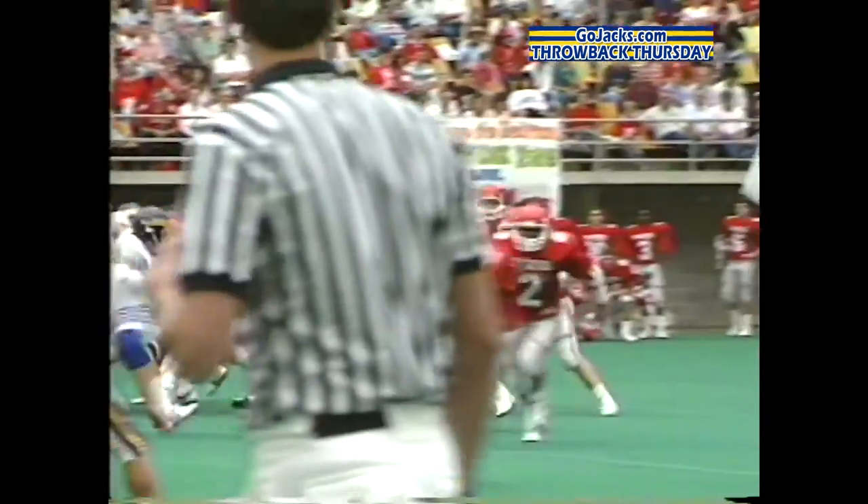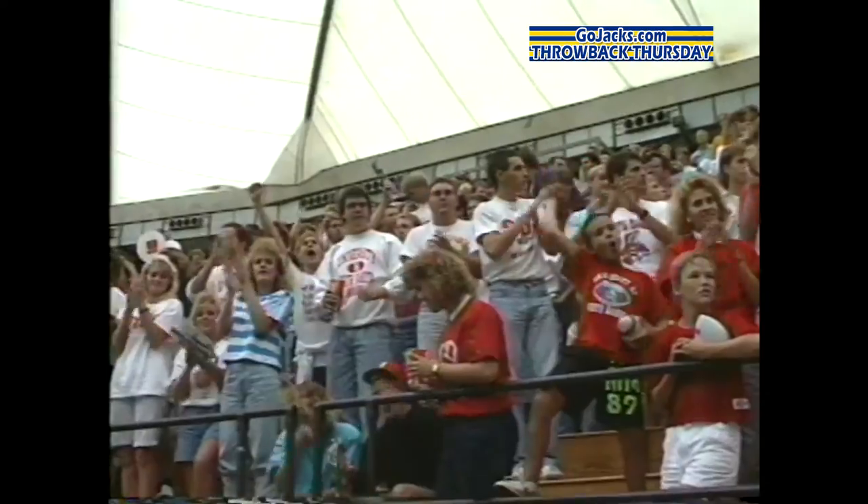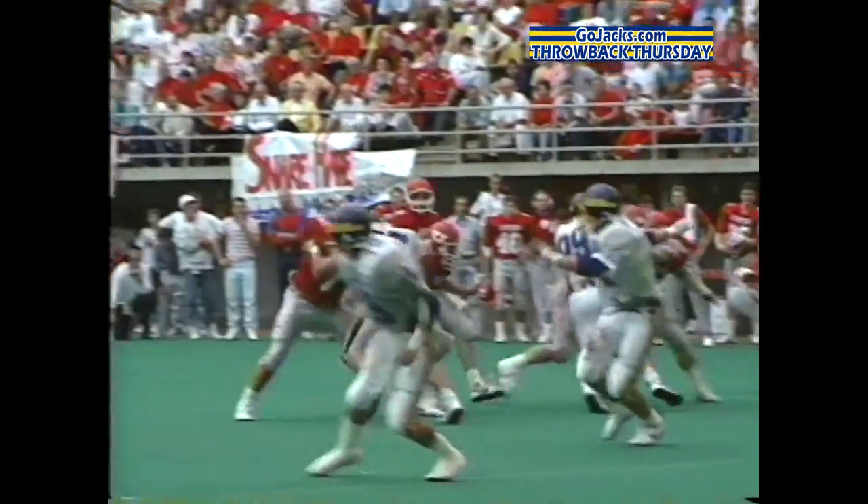In the third quarter, the Coyotes got new life when Anderson finds a wide-open Dan Skolten, who goes 59 yards for the touchdown to cut the Jacks' lead to 7 at 14-7. The battle went down to the wire.